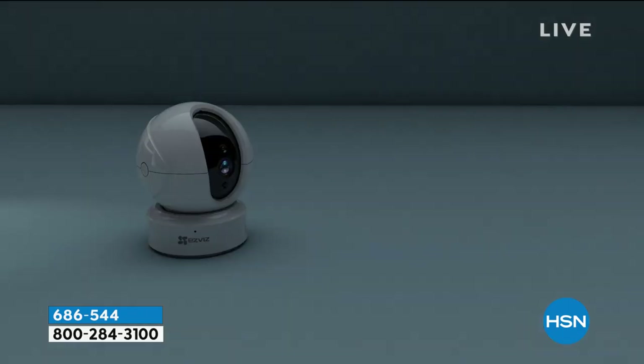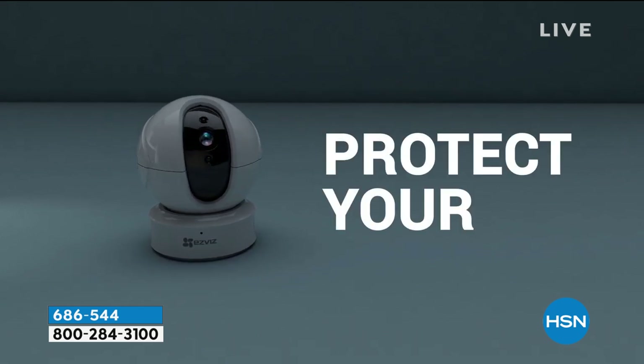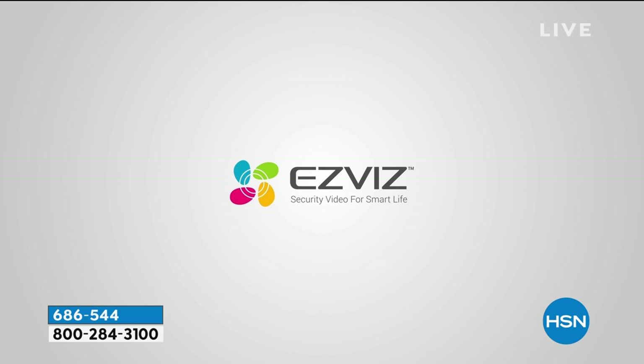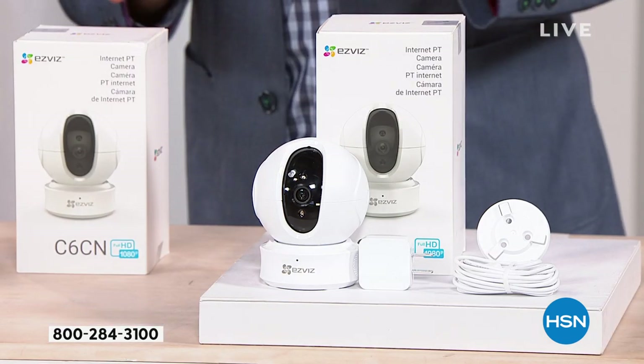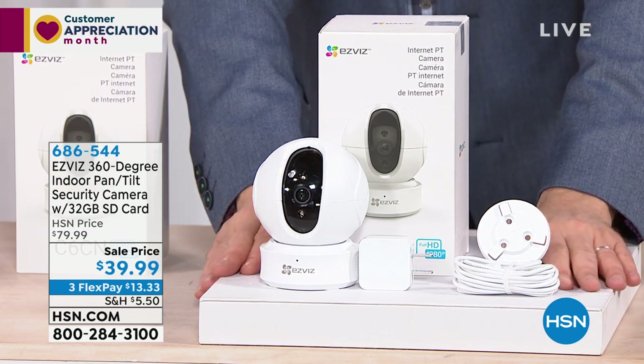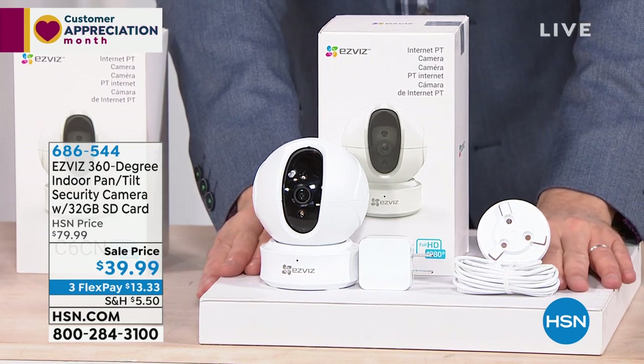You can mount it to the ceiling, mount it to the wall, or put it on a tabletop surface. There are no costs and no fees — no contract, no monthly fee, nothing. It's security at your fingertips. It sends you alerts and lets you know if something's going on. It's brilliant. It's $39.99.